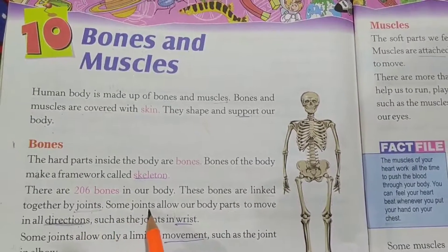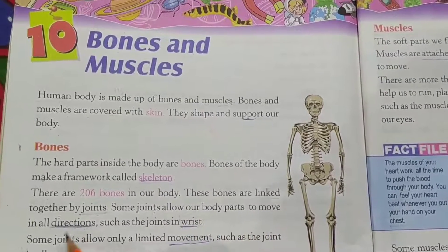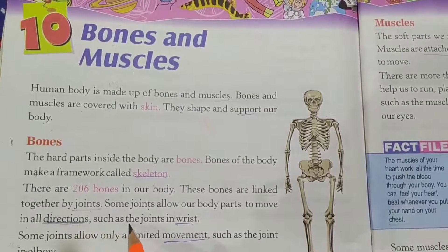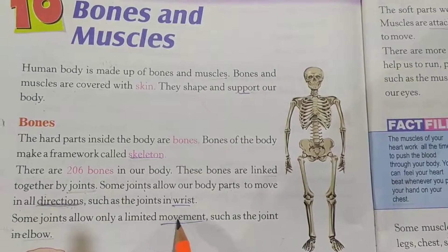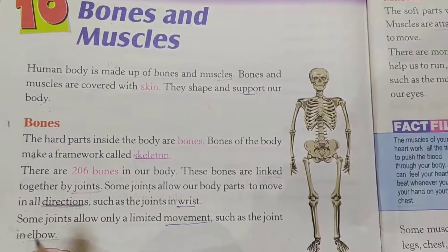Some joints allow our body parts to move in all directions, such as the joints in the wrist. Some joints allow only a limited movement, such as the joint in the elbow.